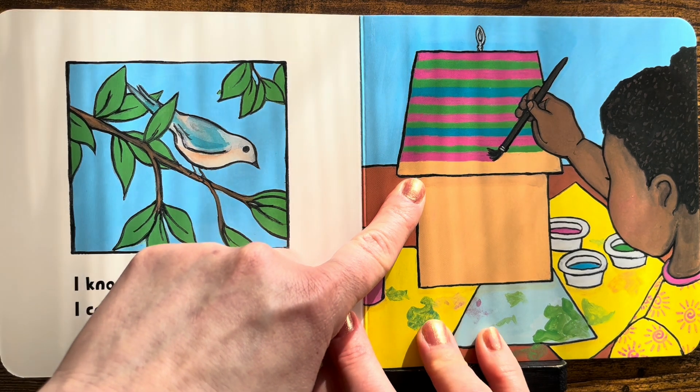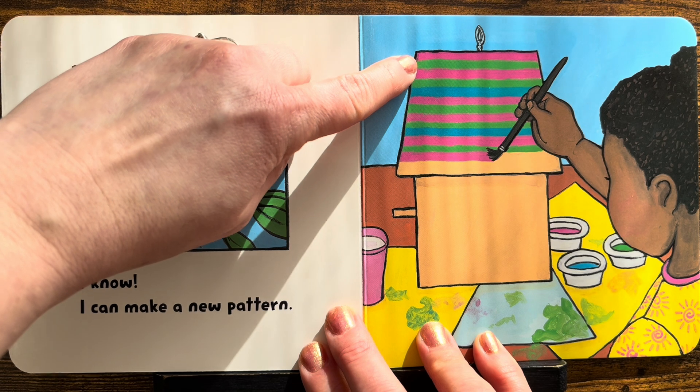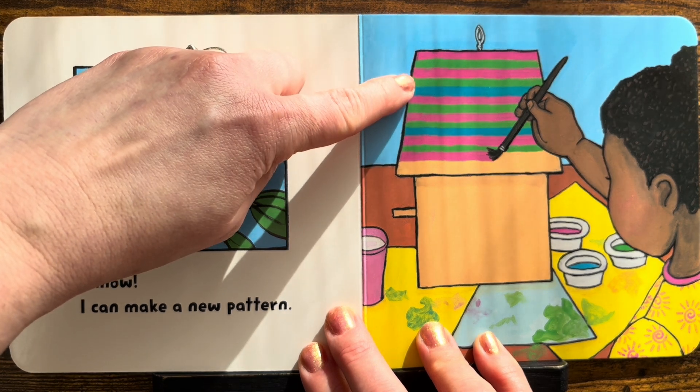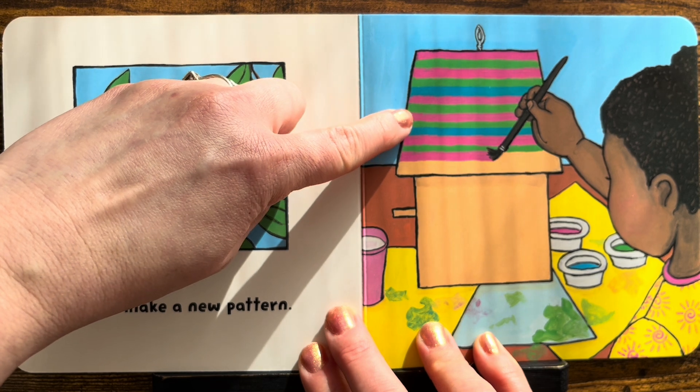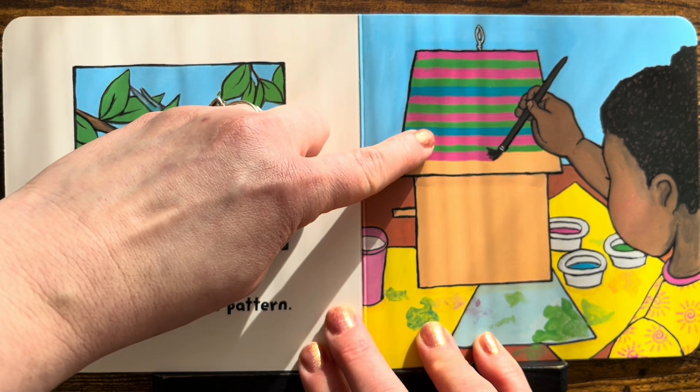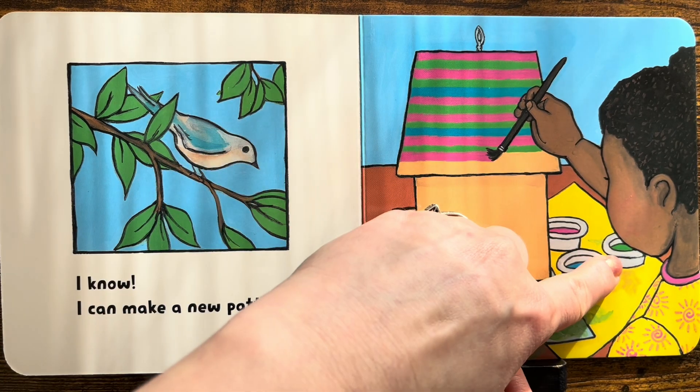Let's check out the new pattern. Say it with me — pink, green, pink, green, blue! Pink, green, pink, green, blue! Pink, green, pink, green, blue!